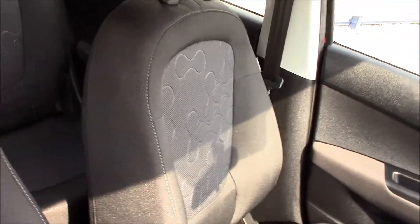Moving to the front, you'll be able to see black cloth seats over here as well, in really good condition.